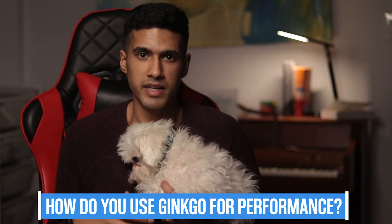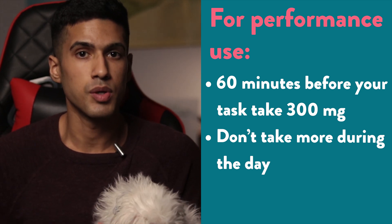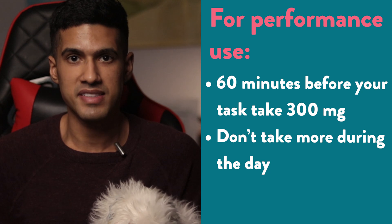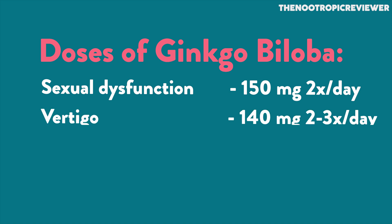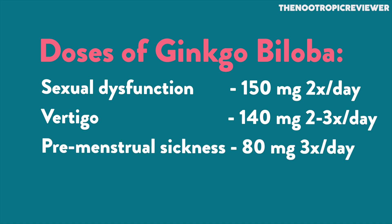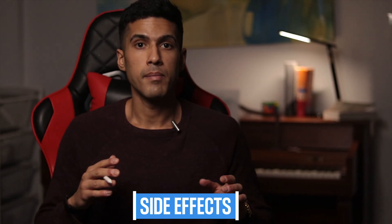If you're using it for performance — like a cognitively demanding task, a gaming session, or a presentation — take 300 milligrams about 60 minutes prior, and don't take any more throughout the rest of the day. You can likely get away with up to 400 milligrams. Other condition-specific doses include 150 milligrams twice per day for sexual dysfunction, 140 milligrams two to three times per day for vertigo, 80 milligrams three times per day for premenstrual sickness, and 80 milligrams twice per day for altitude sickness prevention.